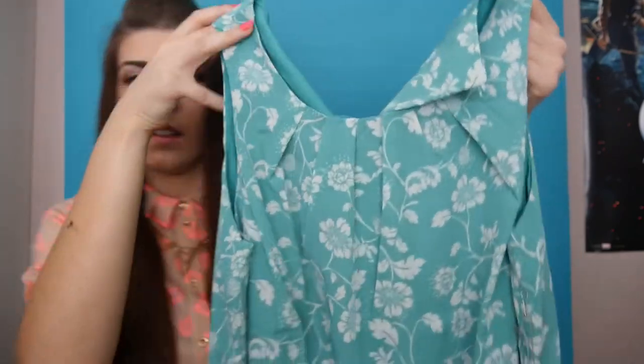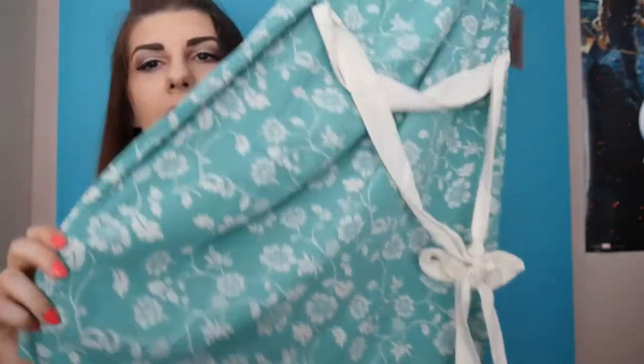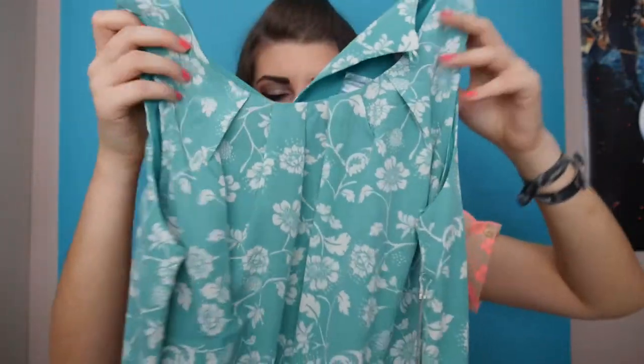Next is another dress — it's mint green with these folds here. It's kind of plain but it has a ribbon to tie a bow at the back, which gives it a more shapely look. It's not too short — I think it's knee length.